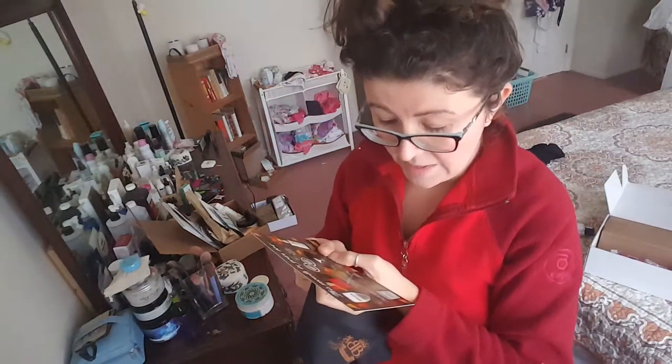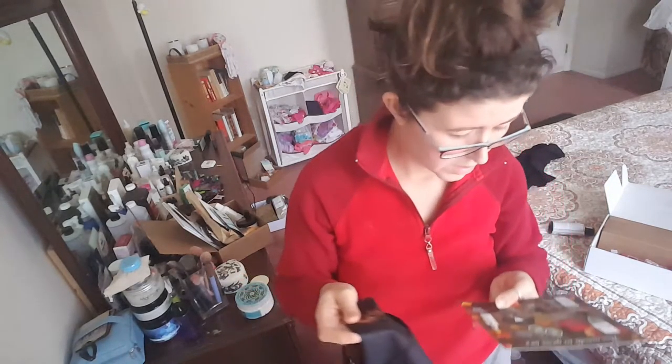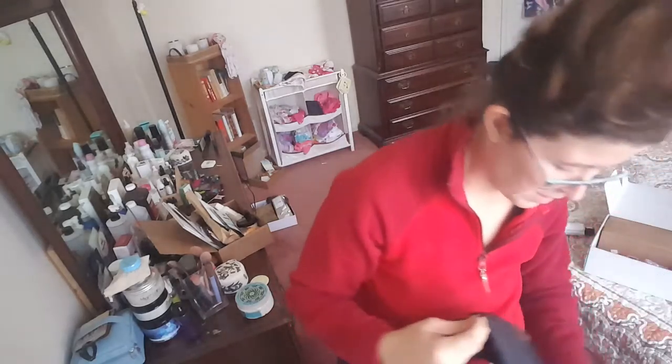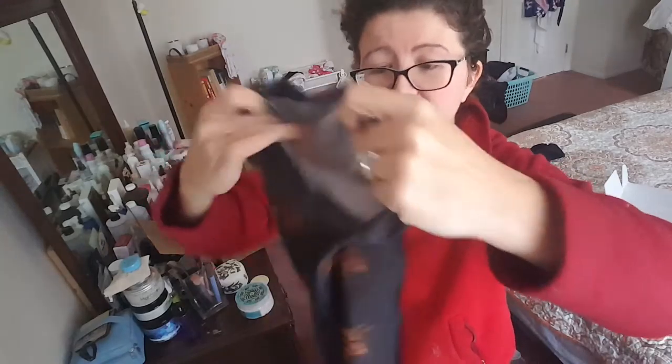So this is a scarf or bandana. I don't know exactly how to work it, but I guess it's all one piece. Isn't that cool? I mean, it's different — I've never seen anything like it. It stretches. I guess you just put it on.